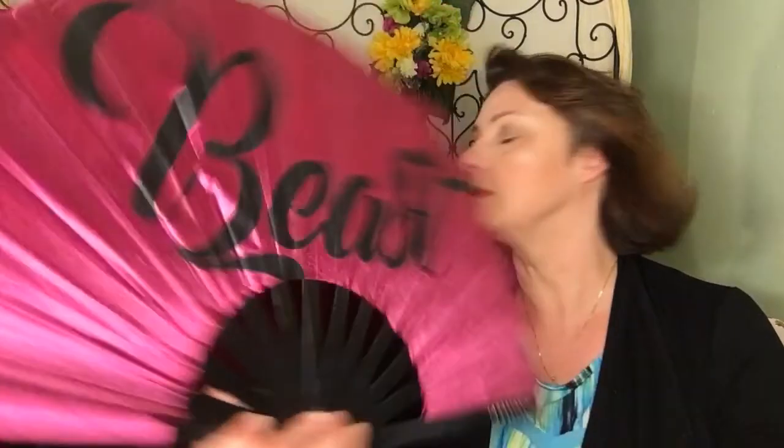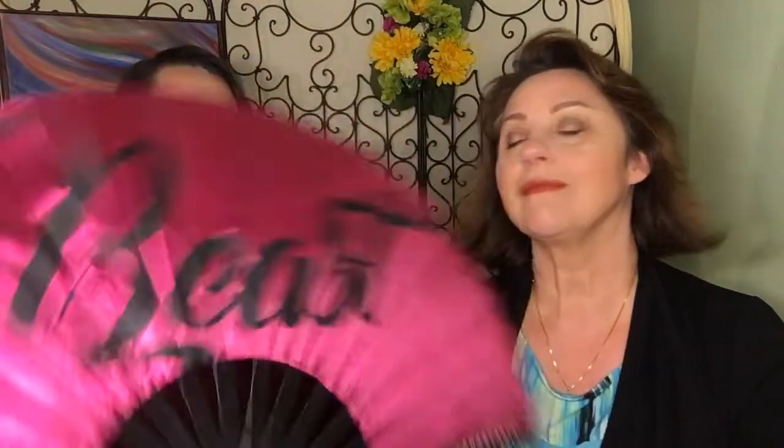This is Benefit Gimme Brow in the shade number 5 — it's the darkest that they have. I just do a quick run through my brows at the end. I think it's just like pigmented brow gel. I do that at the very end in case any powder or glitter fell into my eyebrows — it just covers it up and cleans it up. Mine's a little lighter, but it's fine.